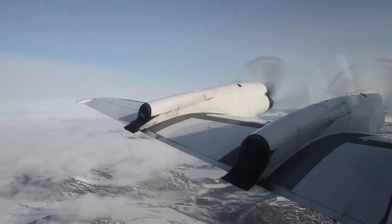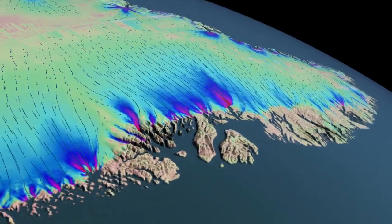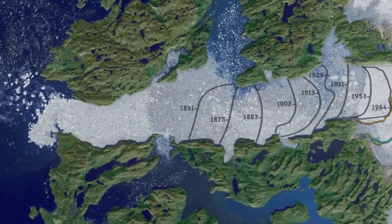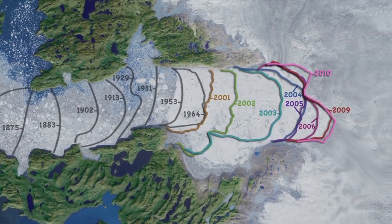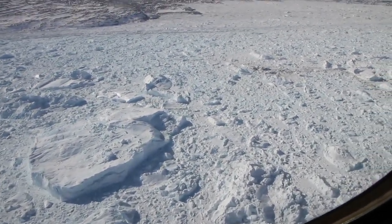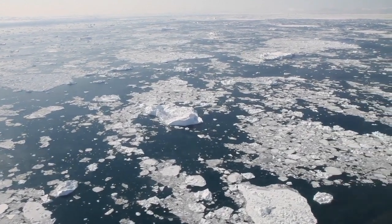What's so special about Jakobshavn that keeps IceBridge and other researchers coming back? Well, it's one of the fastest-moving glaciers in Greenland. It produces more icebergs than any other northern glacier, and over the past 150 years it's been retreating dramatically. Studying how glaciers like Jakobshavn are changing from year to year helps scientists get a handle on both the movement of the ice on a local scale and, ultimately, how much these glaciers might contribute to sea level rise.